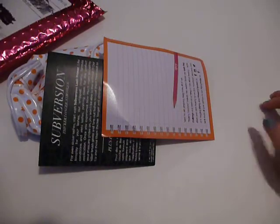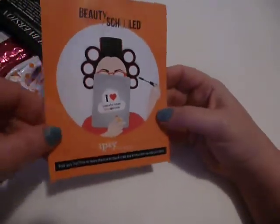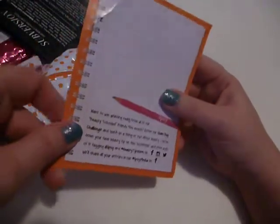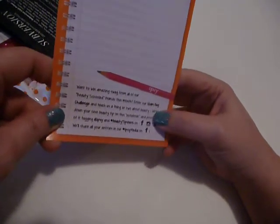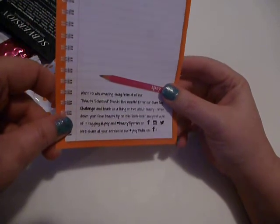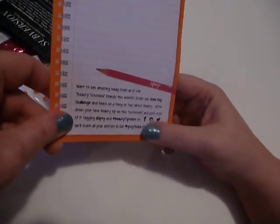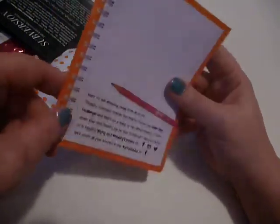It's a pretty small little collection this month. Every month they send you a little card that explains what the theme is. This one is 'Beauty Schooled' — because of course it's back to school time. It says: want to win amazing swag from all of our beauty schooled brands this month? Enter our glam bag challenge and teach us a thing or two about beauty. Write down your fave beauty tip in this notebook and post a pic of it tagging Ipsy and beauty tipsters on Facebook, Instagram, or Twitter. So that was not at all informative.